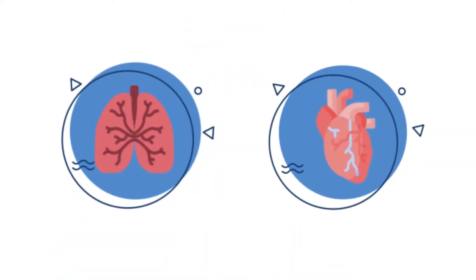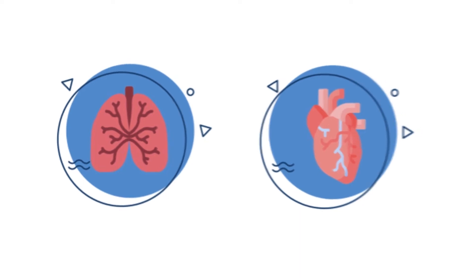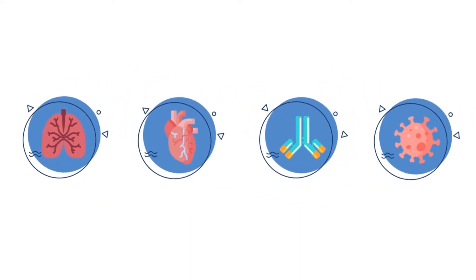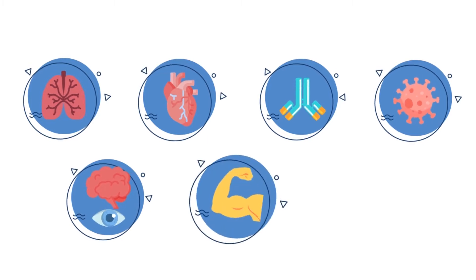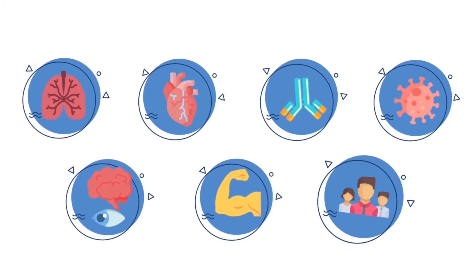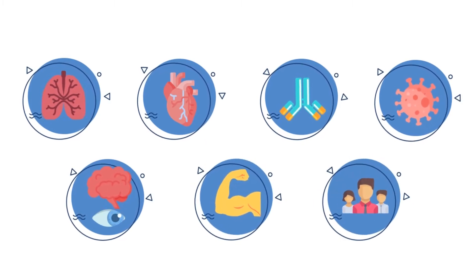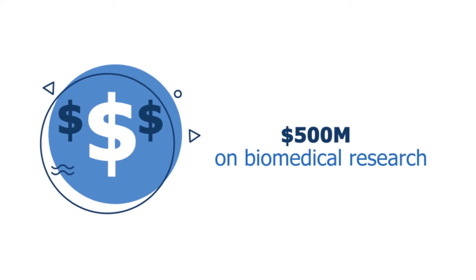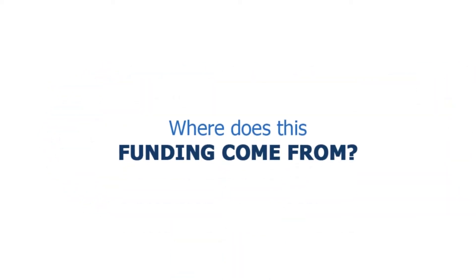These disciplines include cancer, cardiology, transplantation, immunology, infectious disease, rehabilitation, neural and visual sciences, musculoskeletal disease, and community and population health. UHN spends approximately $500 million annually on biomedical research. But where does this funding come from?